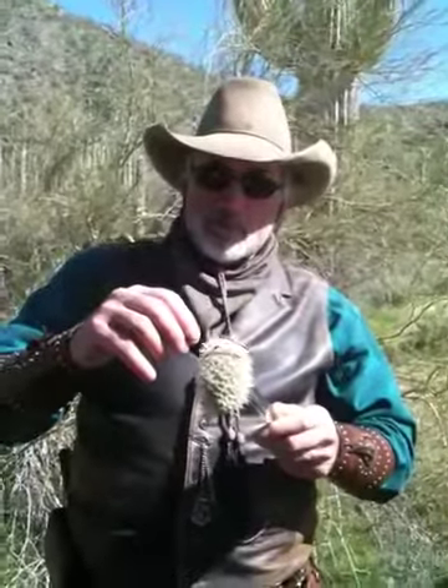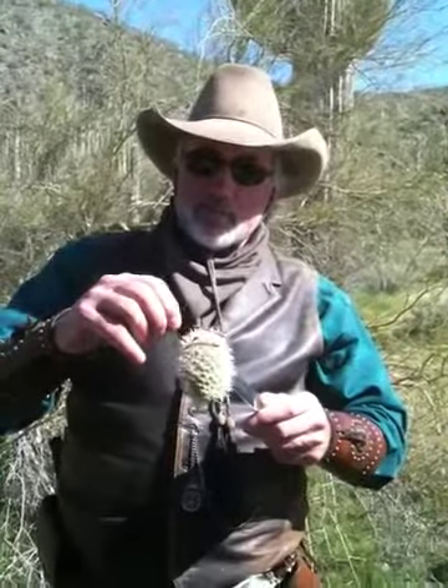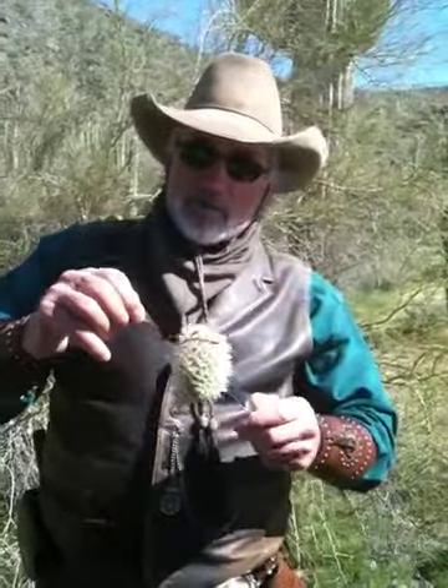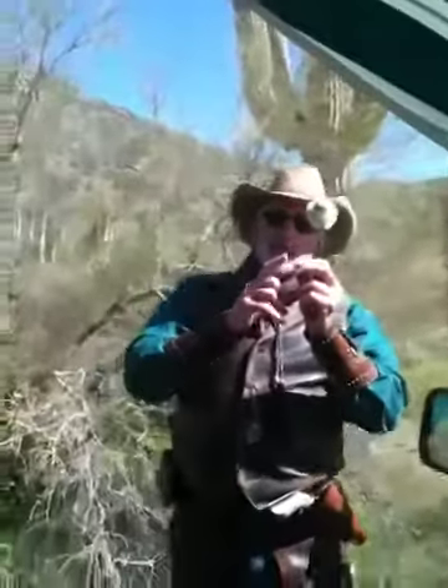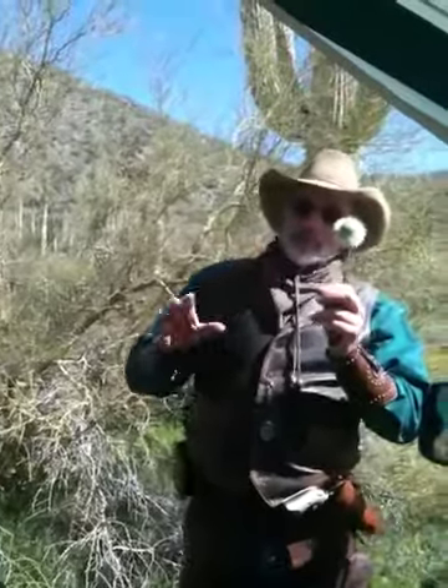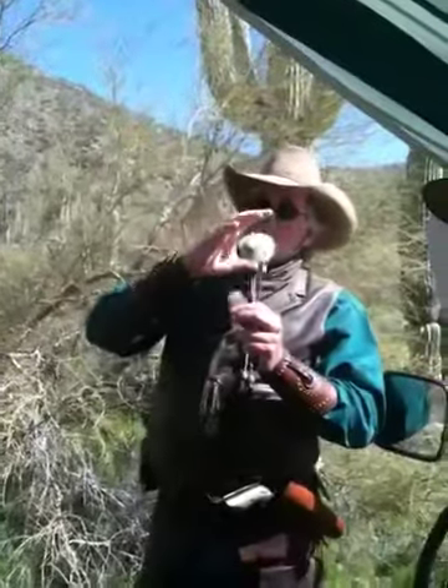Now if you look at each one of these thorns — this is a really tough one because the thorns aren't very long. Each of these thorns has a little sheath on it. See that? It's like a candle wick. That wicks moisture into the aerial. That's why the base of them look dead — they're watering from up here.